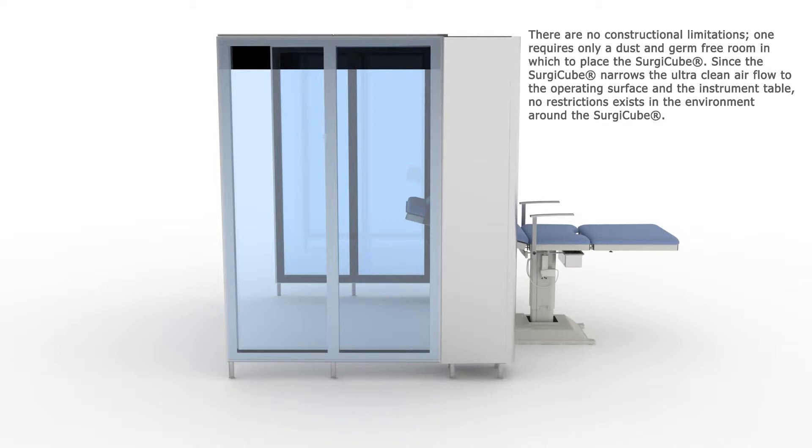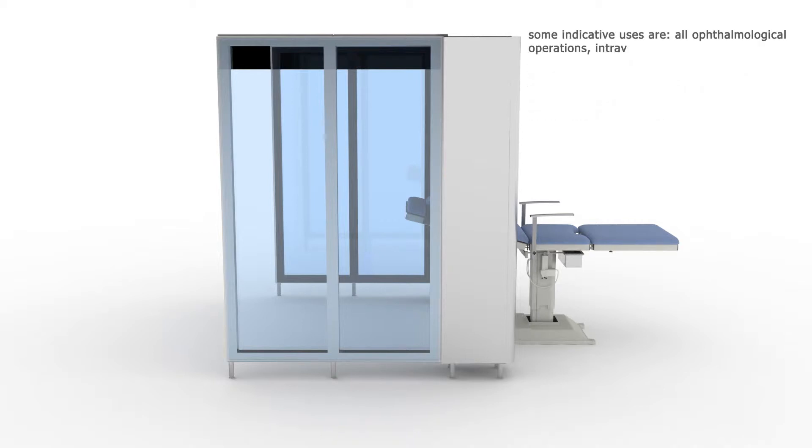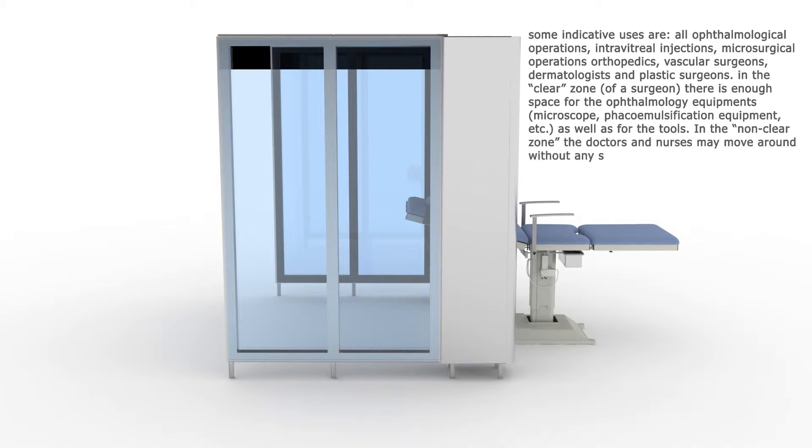Since the SurgiCube narrows the ultra-clean airflow to the operating surface and the instrument table, no restrictions exist in the environment around the SurgiCube. Some indicative uses are all ophthalmological operations, intravitreal injections, microsurgical operations, orthopedics, vascular surgeons, dermatologists and plastic surgeons.